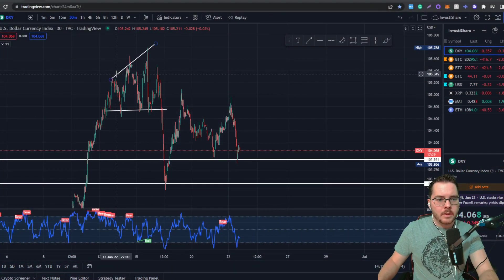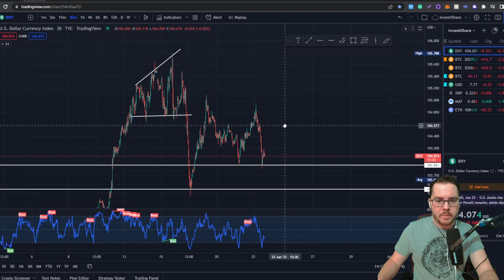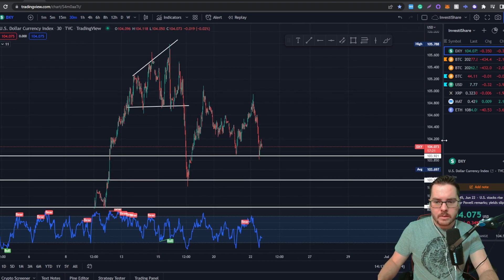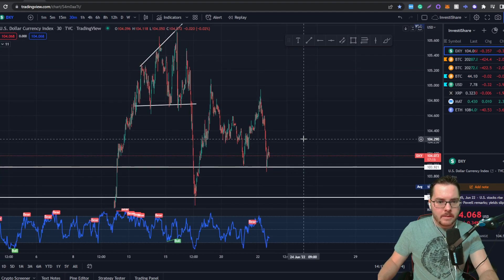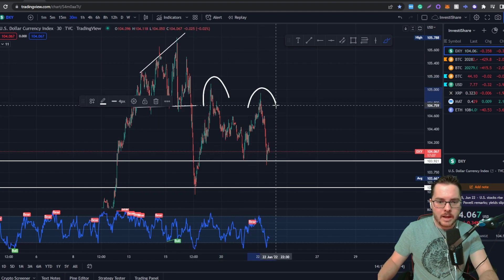So I'm on the 30-minute chart for the DXY, just so we can see more of a breakdown of the hourly chart. Right now the DXY is holding support at 103.9. If that were to break, we could see resistance happening at 103.9, and if that happens we'll see a double top formation play out.